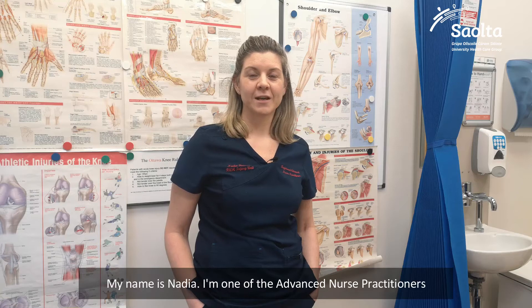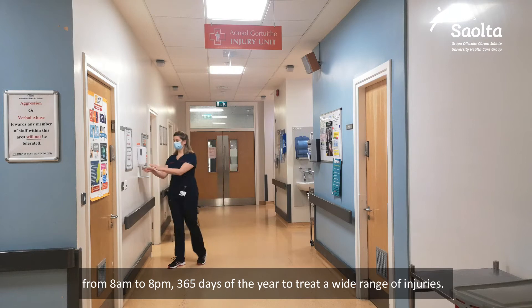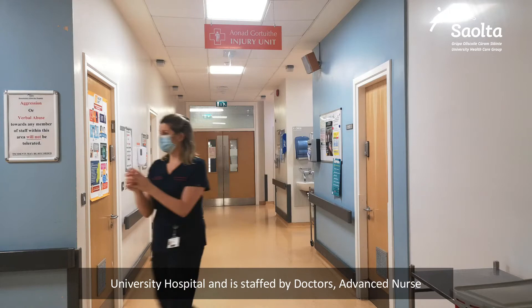My name is Nadia. I'm one of the advanced nurse practitioners here in Roscommon Injury Unit. We are open seven days a week from 8 to 8, 365 days of the year to treat a wide range of injuries. The unit is located within the urgent care centre at Roscommon University Hospital and is staffed by doctors, advanced nurse practitioners and nurses.